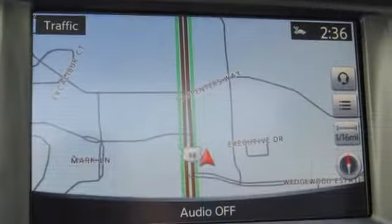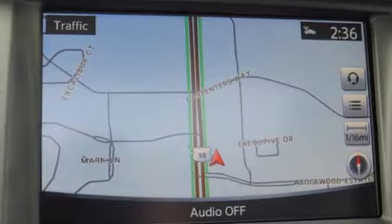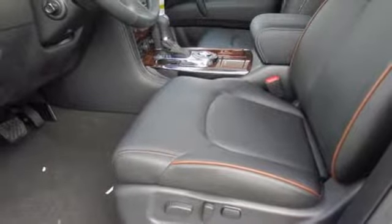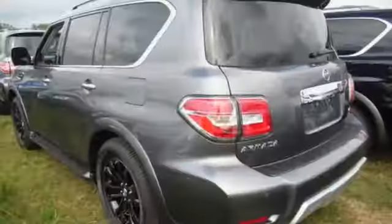The 5.6 liter V8 engine, tow hitch receiver, cargo area storage under the floor and vehicle dynamic control with traction control system allow you to say yes to every adventure.